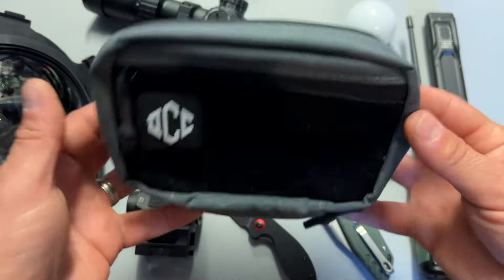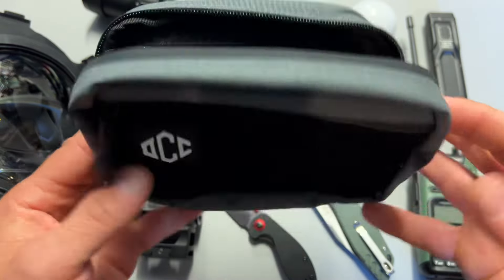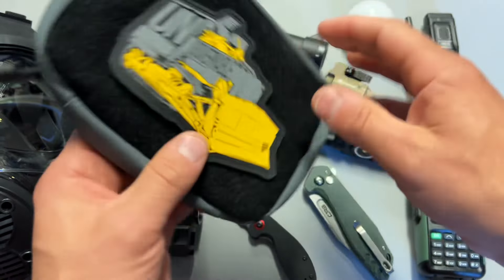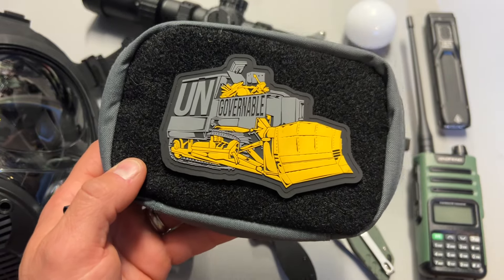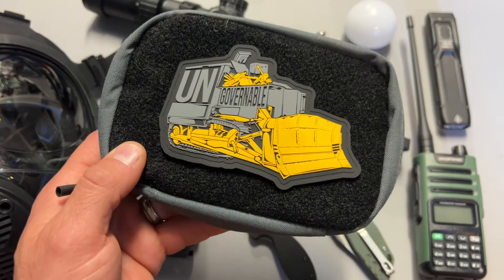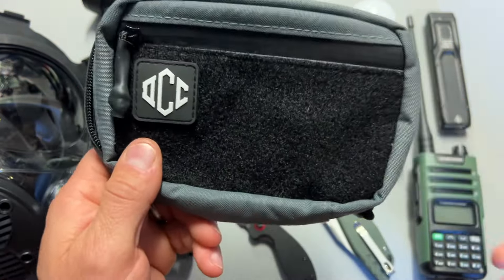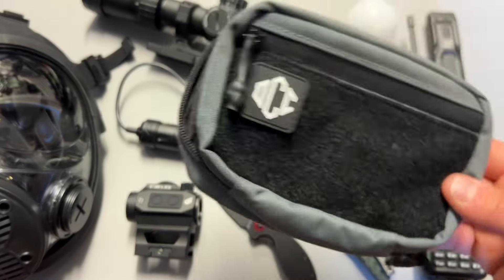I also want to mention some EDC pouch deals, especially the Daily Carry Co pouch. This has become one of my favorites because of the build quality — it's got spots for practically everything, zipper pouches, really nice padding, and a massive hook and loop field on the front and back for patches. It's practical too — whether it's a med kit, EDC kit, or tool kit, you can designate what it is with write-on patches or hook and loop patches. These generally sell for $19 but are on sale for the cheapest price I've ever seen them at $15.99.